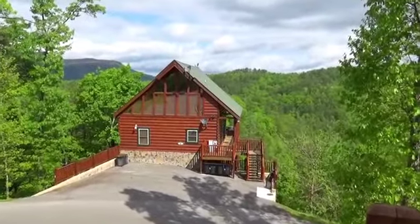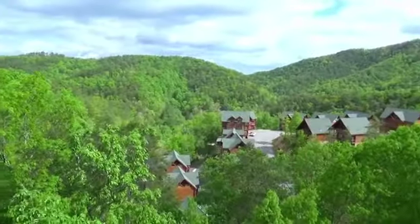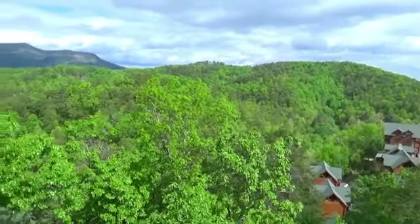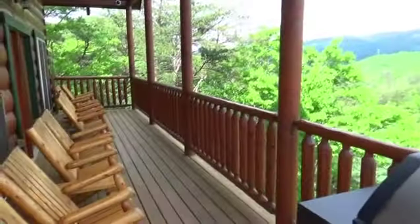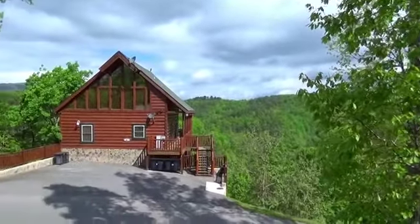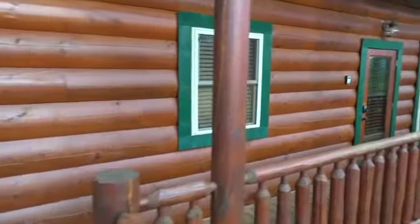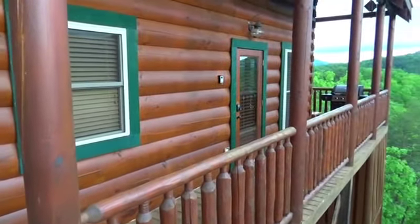Ready to stroll your way into your favorite vacation? Or would you rather dance? You could dance with some spectacular views in Ware's Valley and just rock your troubles away when you stay at Dancing Deer. This six-bedroom, six-bathroom cabin high above the Smokies is a stunner.